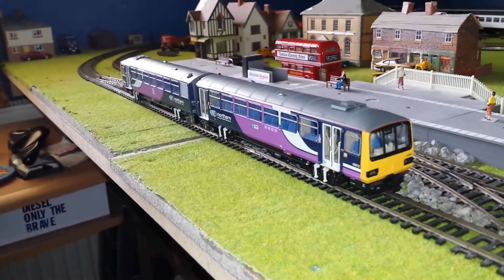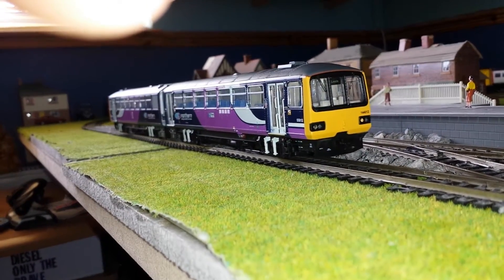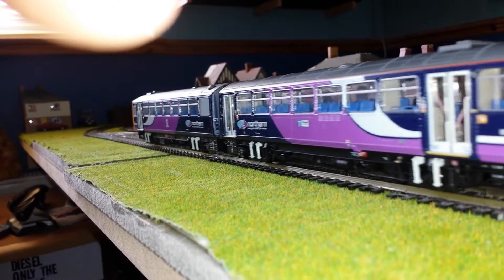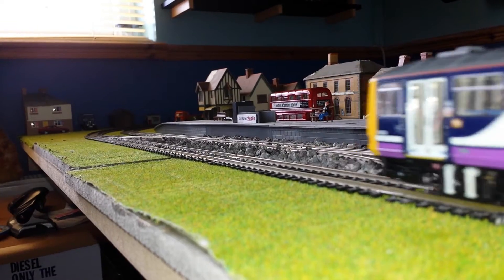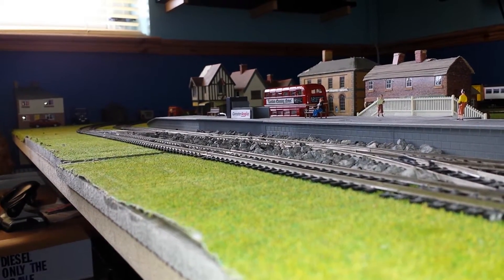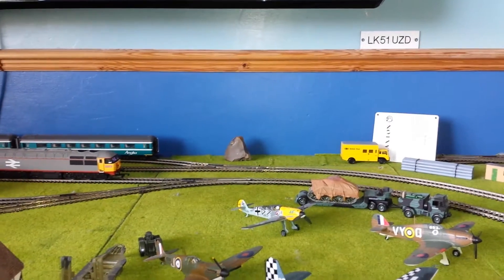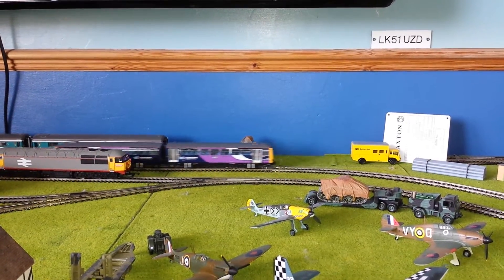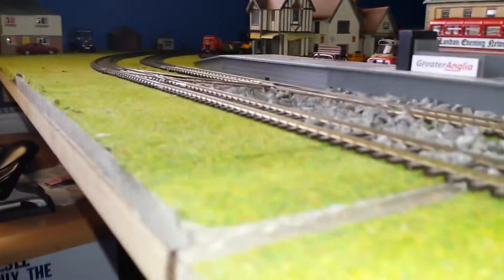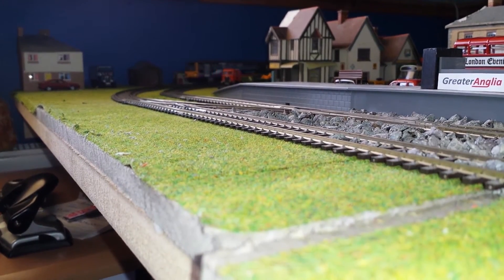Let's go for a run around. It does a very slow speed — it's not the fastest thing in the world. It does look good though.